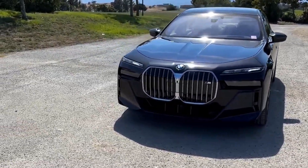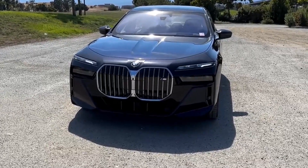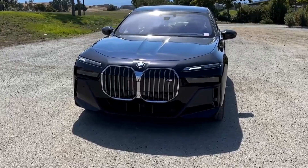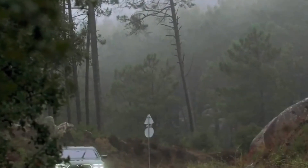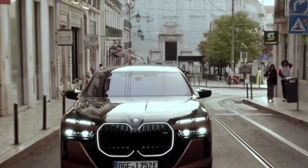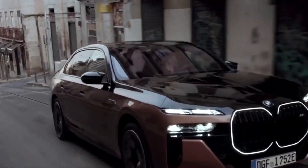Step inside the cabin and you'll be enveloped in luxury and innovation. We'll delve into the premium materials, advanced infotainment systems, and personalized comfort features that define the i7 M70 xDrive's interior. BMW's reputation for craftsmanship is on full display, providing an oasis of sophistication.